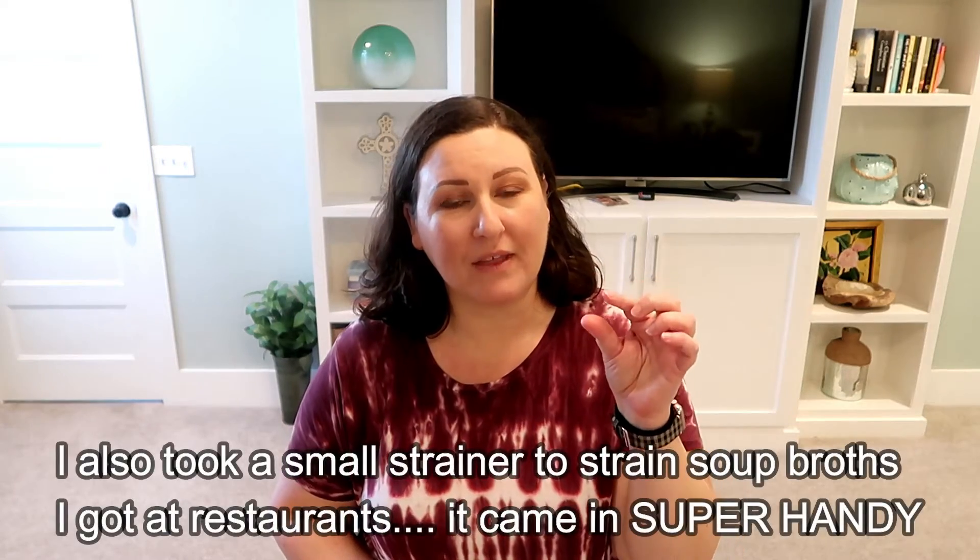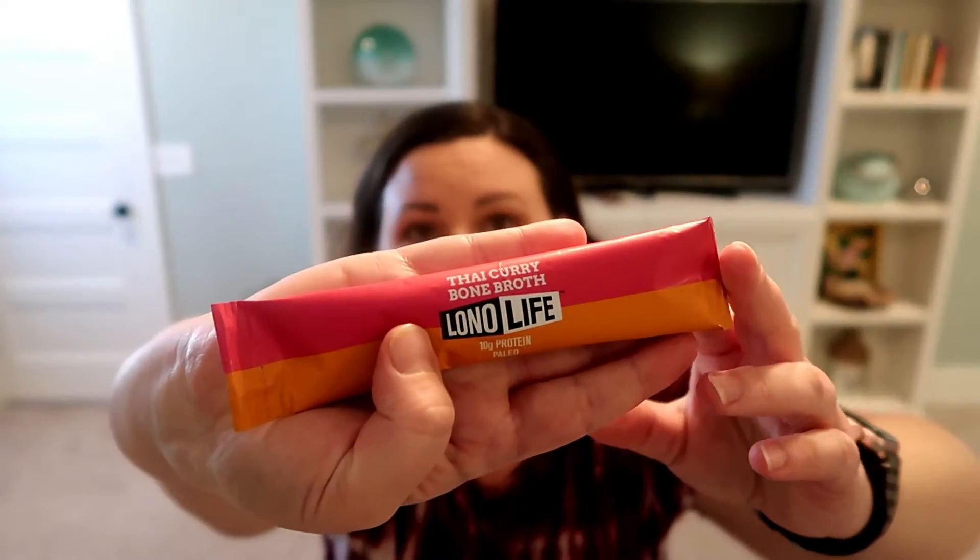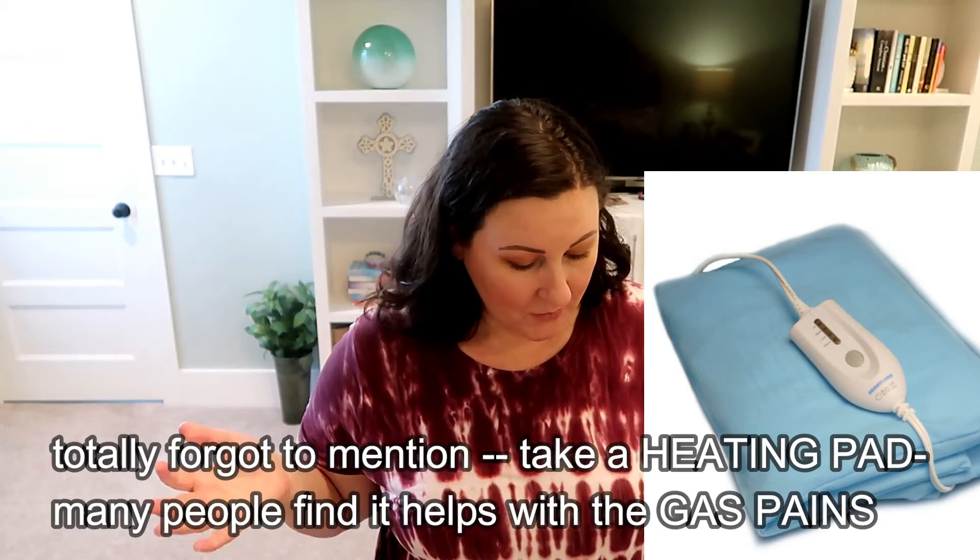For clear liquids, broths can taste really good. Bouillon cubes or broth powders work well. My favorite is Lono Life — it comes in chicken broth, beef broth, and flavored varieties like Thai curry bone broth. It's really good quality, you just rip it open, add to water, and stir. It also has 10 grams of protein. I'm an Amazon girl — you can find it there.